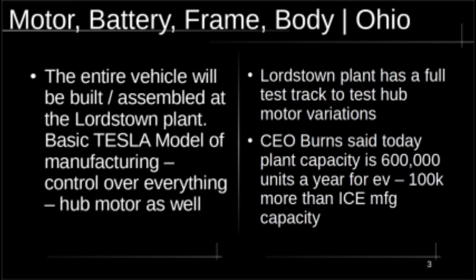The motor, battery, frame, and body — everything is going to be made in Ohio, including the batteries. So this is the Tesla model. They're going to have control over everything and make everything from start to finish. They'll outsource some components, but the point is it's very much based on a Tesla model. That Lordstown plant for motor development also has a test track, which is pretty interesting. And in the press release today, I noted a figure of that plant having the capacity to make 500,000 vehicles a year.